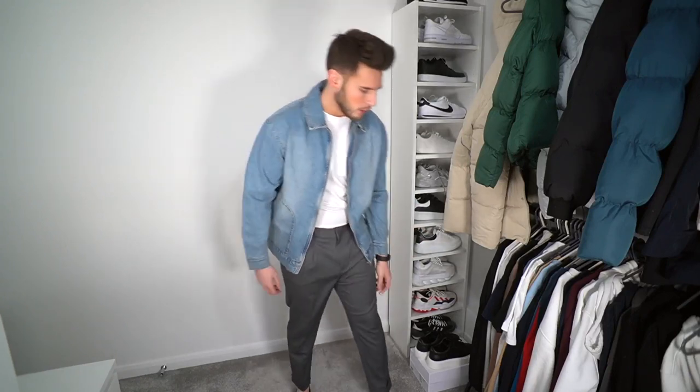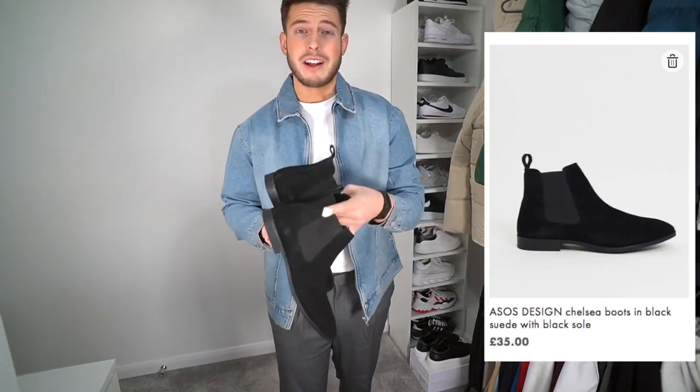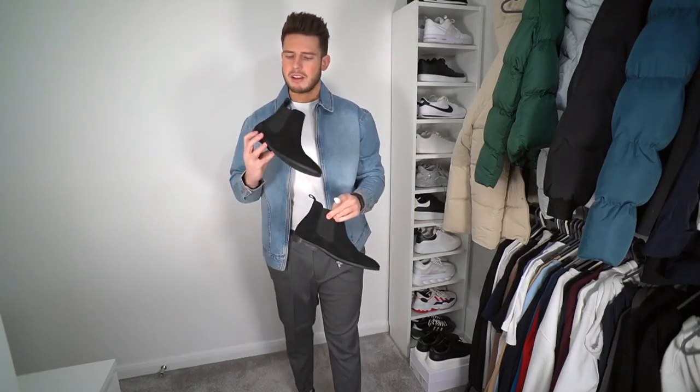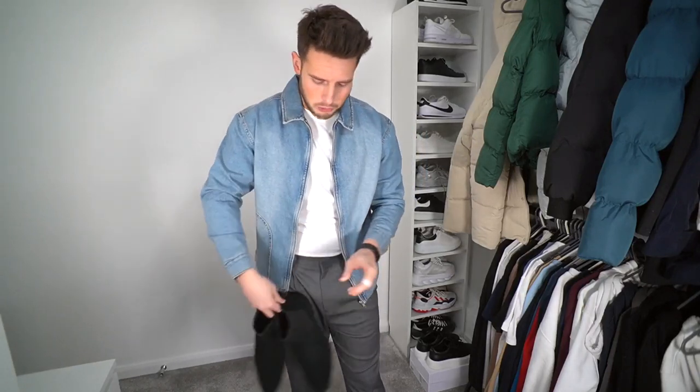You guys have been asking for a while to get some boot outfits involved, so I did pick up some Chelsea boots - some black ASOS Design Chelsea boots, which are really nice and high quality for the value. I think the price is around 28 pounds, and for that price the quality you're getting is actually decent. So I'll put these on and then we've got like a full smart casual outfit.